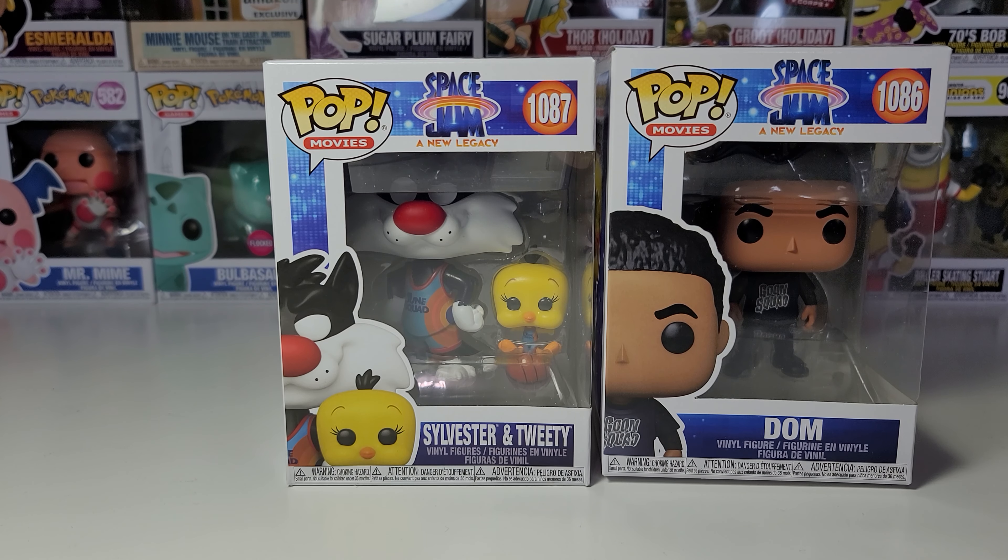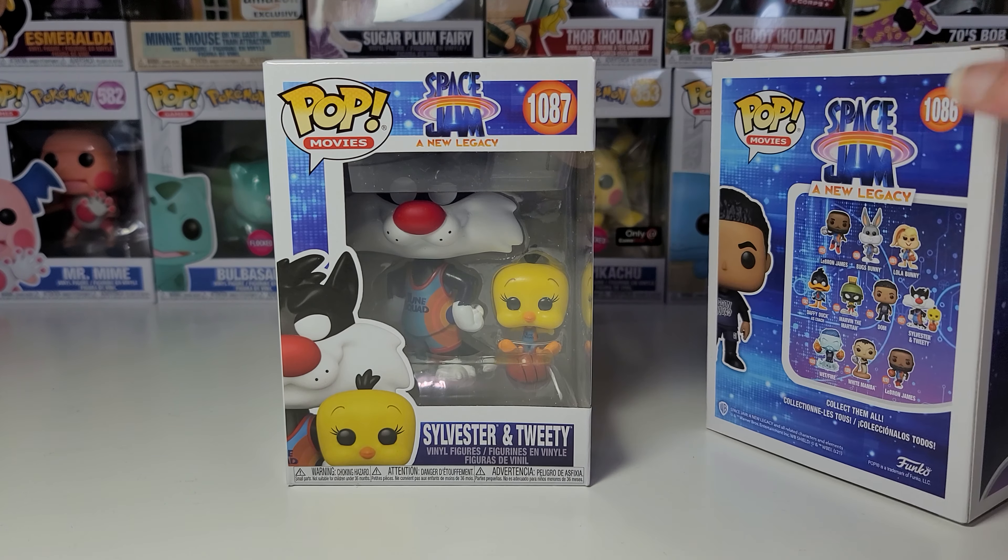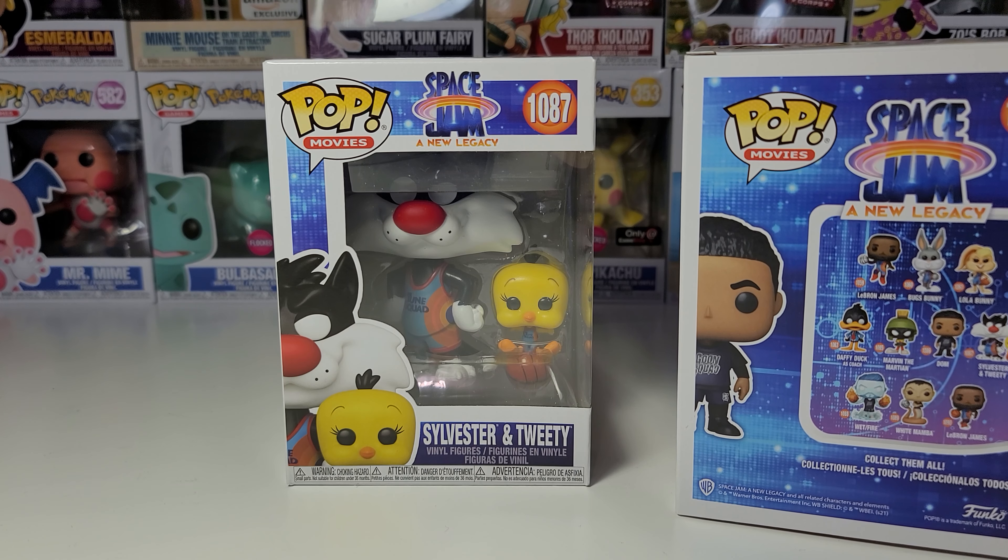Hi guys. Head of Pop Movies number 1087 from Space Jam and New Legacy. This is Sylvester and Tweety. On the right side I also have Dom, which I just opened.